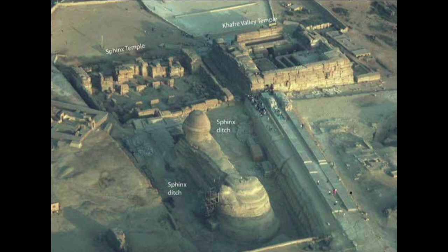Next to his Valley Temple, you have the Sphinx Temple in front of the Great Sphinx. And before I get a bunch of angry comments yelling at me that the Sphinx wasn't built by Khafre and it's 12,000 years old — just know that's not what this video is about. Save the angry downvotes and comments for my Sphinx video.